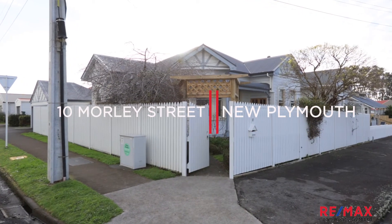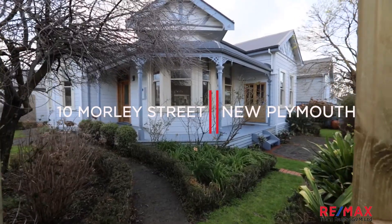Hi, my name is Shannon Ryan and welcome to another one of my walkthrough video tours. Today we're at 10 Morley Street, pretty much right in central New Plymouth. It's a very, very popular location. I've just sold next door, number 8, recently and that just went like a hotcake.